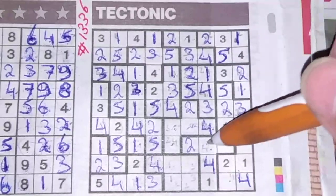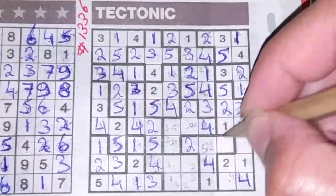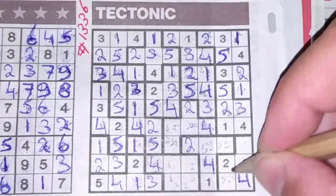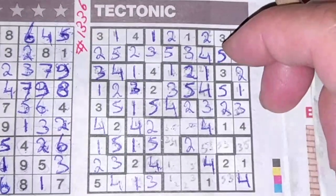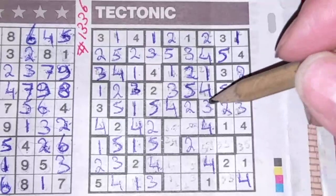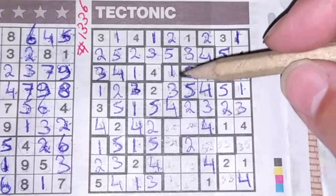Two boxes left: the three and the five. These two boxes should also be the five and the three. These two boxes: five and three. Two and the four we have, and three and the five.